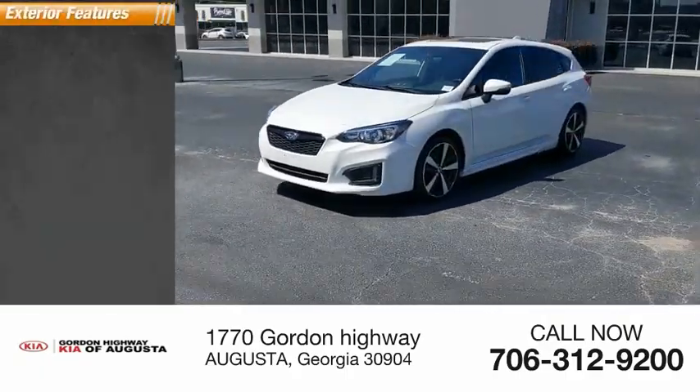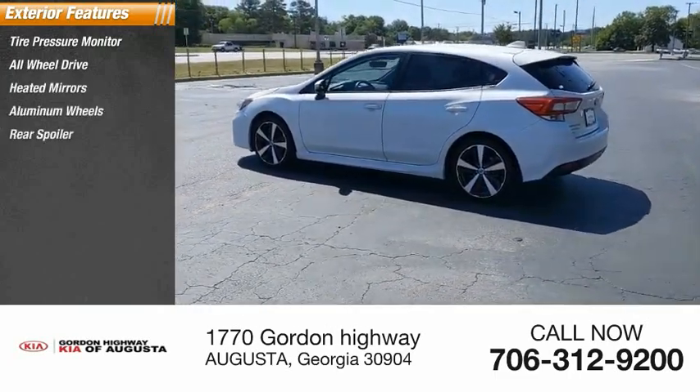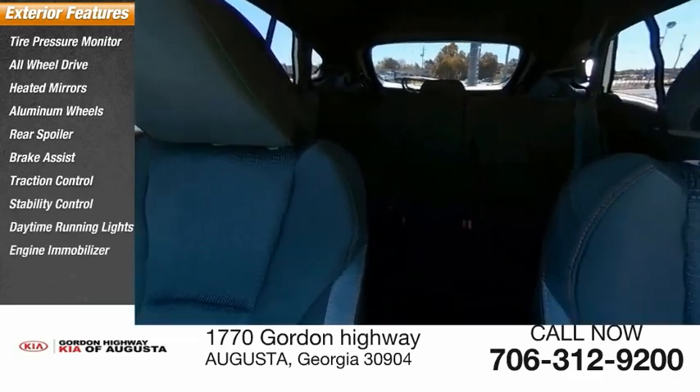Here are some of this vehicle's great options: tire pressure monitor, all wheel drive, heated mirrors, aluminum wheels, rear spoiler, brake assist, traction control, stability control, daytime running lights, and engine immobilizer.